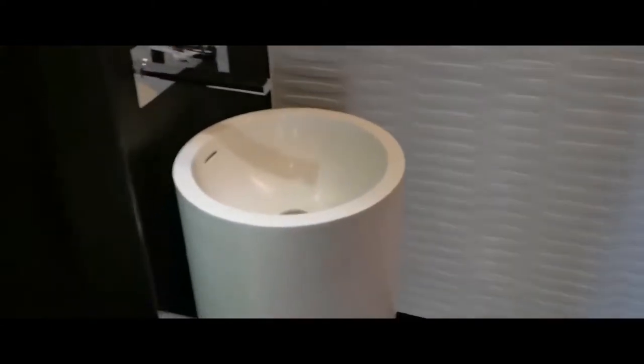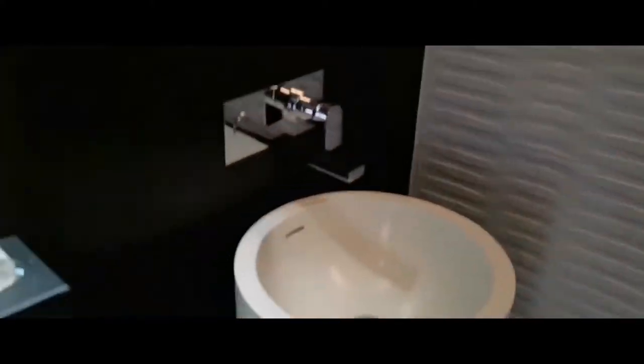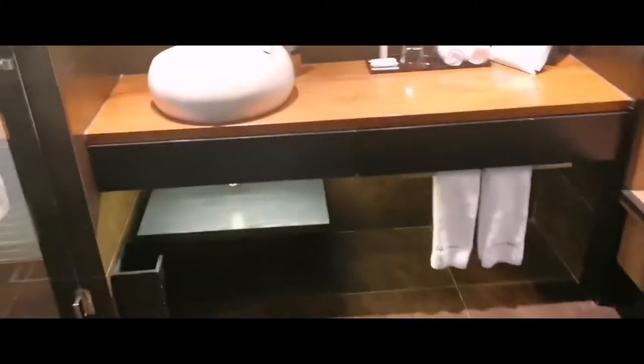Okay guys, as we entered the room — as Jane explained just now — you can instantly see the toilet. So here you go: the toilet, the sink, and then you still have your bathrooms. And then the sink again. From here you can see the shower room and the bathtub.